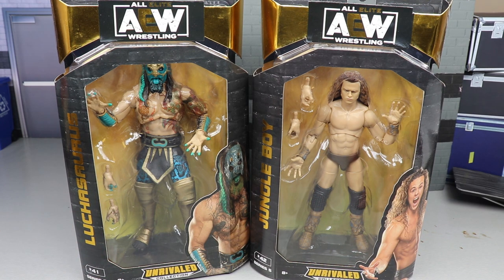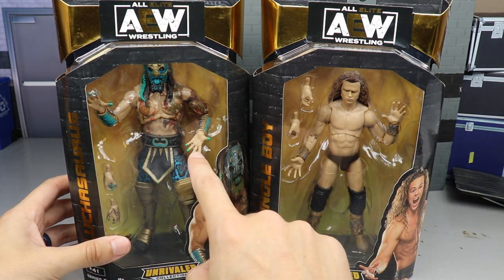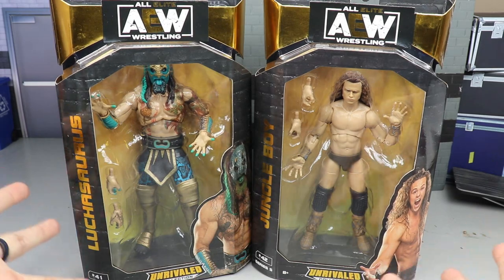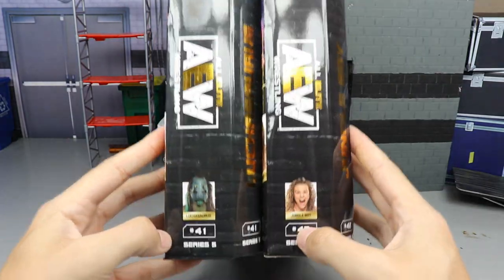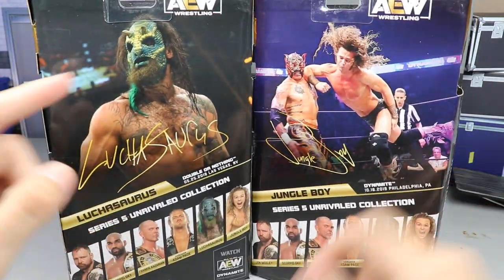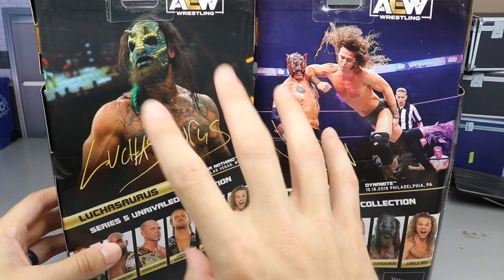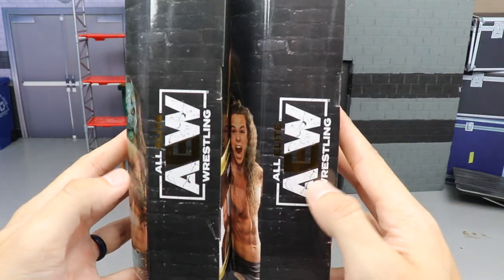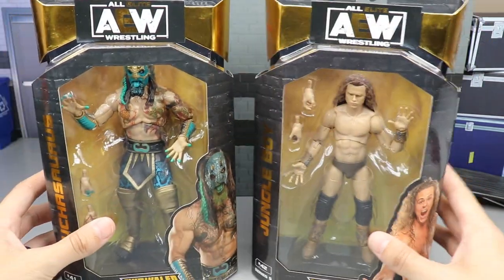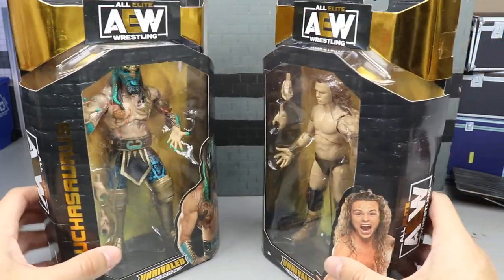One of my favorite tag teams in all of AEW — in the front casing you get the figure right here. I don't really care for this underhand pose he's got going on. On the side you get the AEW logo and an image of the talent. Spinning to the back you see images of both Luchasaurus and Jungle Boy — I like the back image of Luchasaurus a lot better. You also see the rest of the figures in the wave, plus the AEW logo. That pretty much covers the Series 5 packaging.